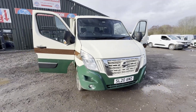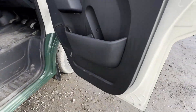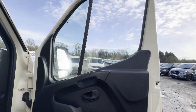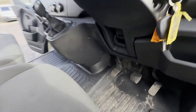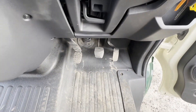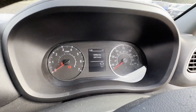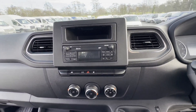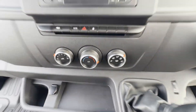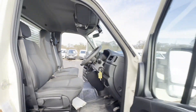2020 Nissan NV400 F35 Master Movano L3 long wheelbase dropside flatbed, 2.3 dCi 150ps H1 Tecna chassis cab, Euro 6 ULEZ compliant. Grin body white flatbed. Mileage: 139,577. MOT the 18th of March 2024. Engine: 2,298cc.